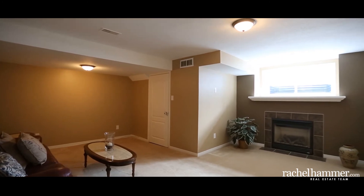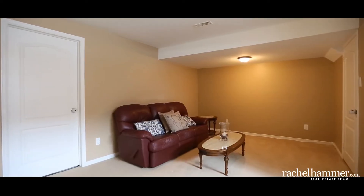The warm and inviting finished basement features a gas fireplace with tile surround and loads of storage space.